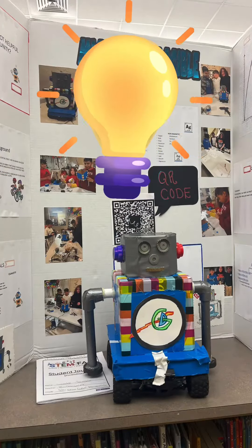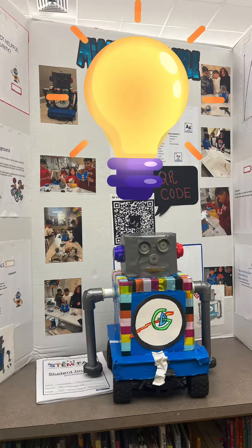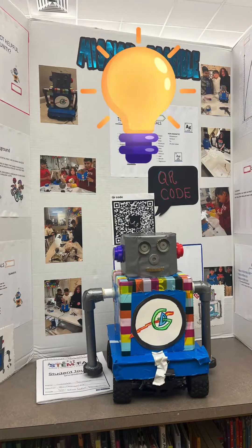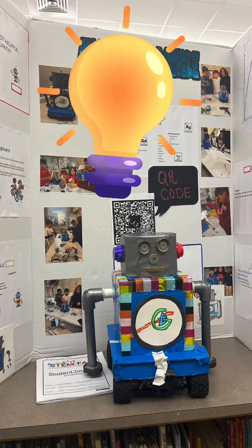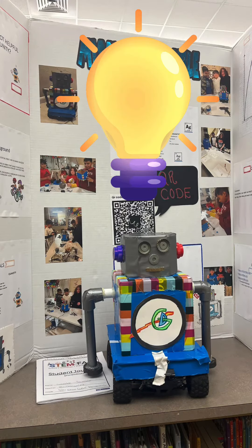Recognize and reward students for their hard work and creativity. Remember, a STEM fair is not just a one-time event — it's an ongoing journey of exploration and discovery. By embracing STEM education, we can inspire the next generation of innovators and problem solvers.